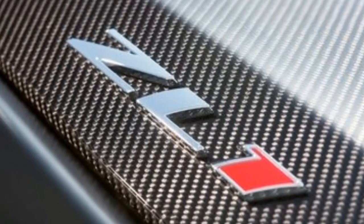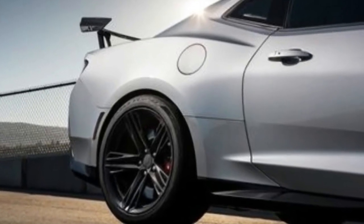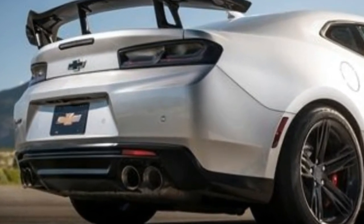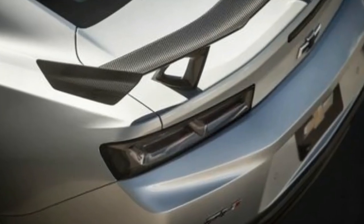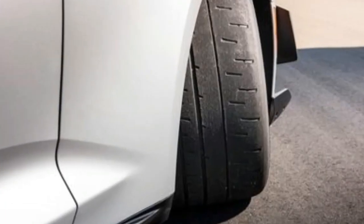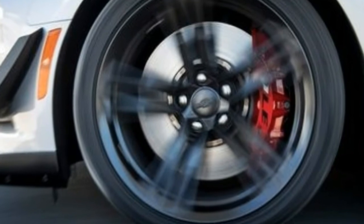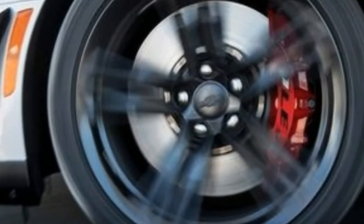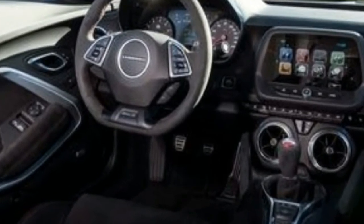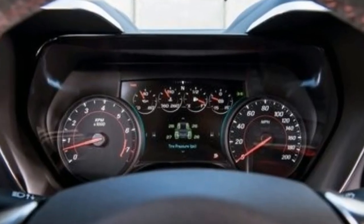One thing you won't see in a ZL1 1LE is an automatic transmission. The manual box is identical to the ZL1 6-speed except for a shorter 6th gear — 0.68-to-1 versus 0.54-to-1. There are only a few tracks this side of Bonneville that even need 6th, and one of those is the Nürburgring Nordschleife, where a ZL1 1LE turned a lap in just over 7 minutes and 16 seconds — more than 20 seconds quicker than the Z/28, and 13 seconds quicker than the Gen 6 automatic-equipped ZL1. That ring time puts the ZL1 1LE in the company of virtual vaporware like the Gumpert, the Radical, and the Donkervoort.